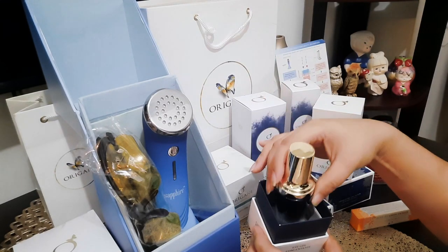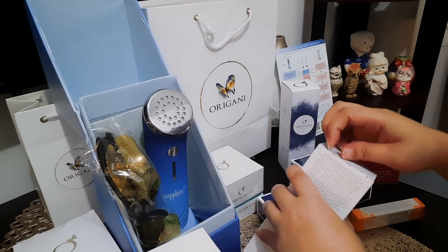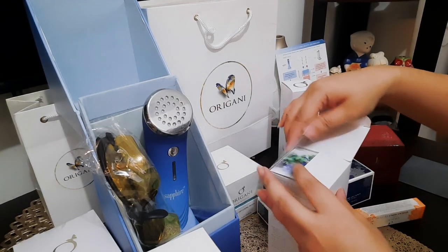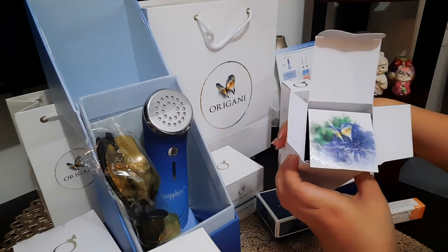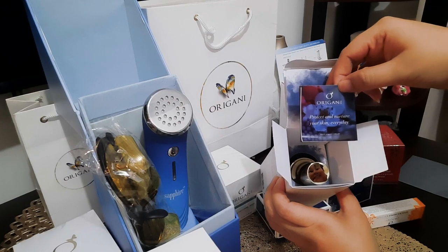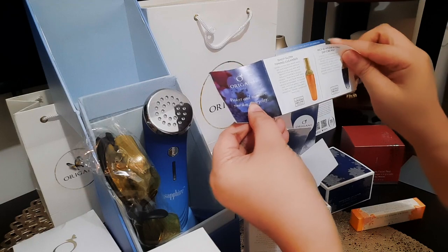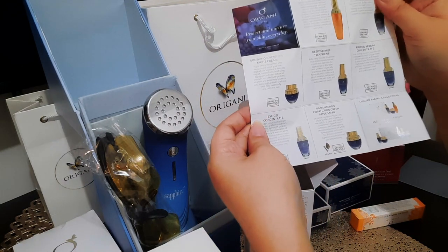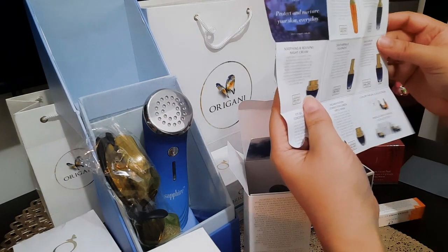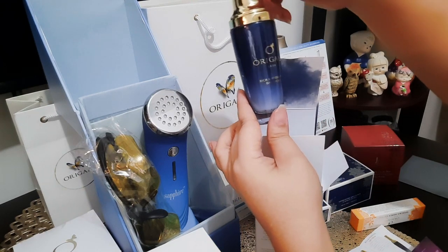Ang ganda niya. And then this one, meron pa siyang seal. The answer to your skin needs are here — Origani: Protect the nature and your skin everyday. May ganda pa talaga sila — meron pa silang mini booklet and how their products look like. Yan yung mga set na nakuha natin. This is so, so luxurious. Here's the bottle — rich and hydrating day cream.